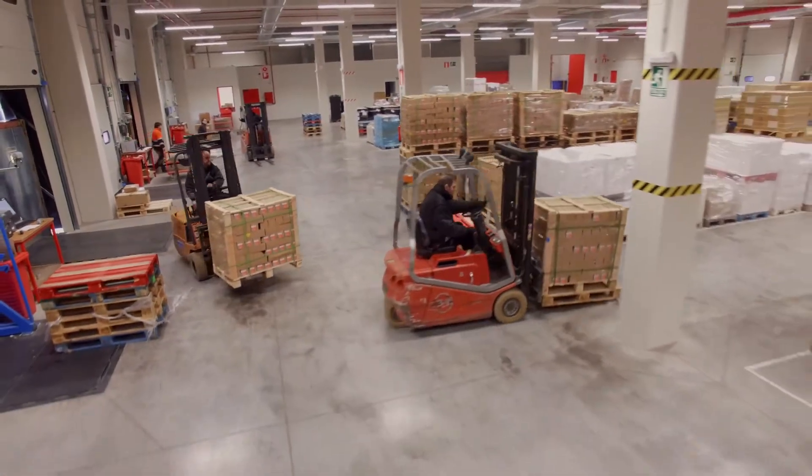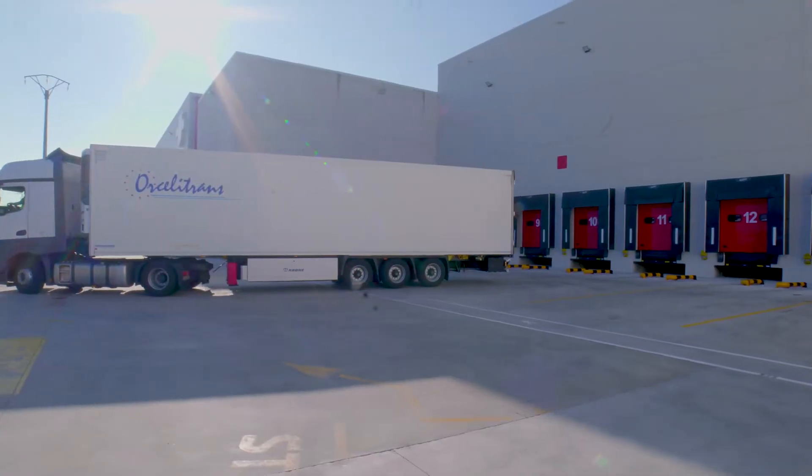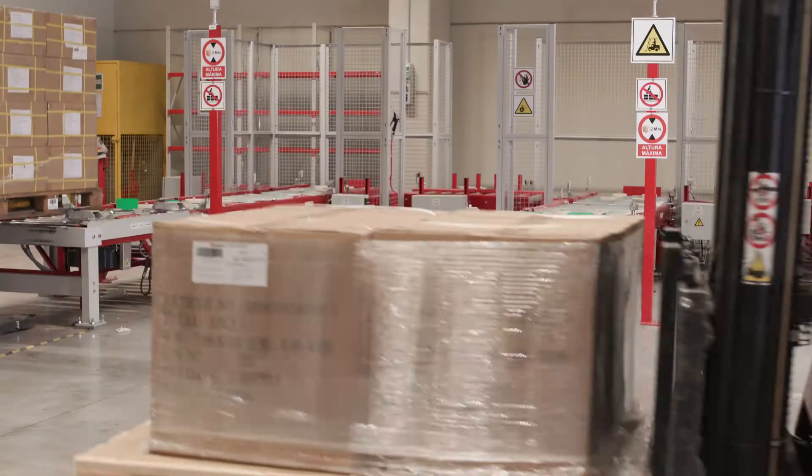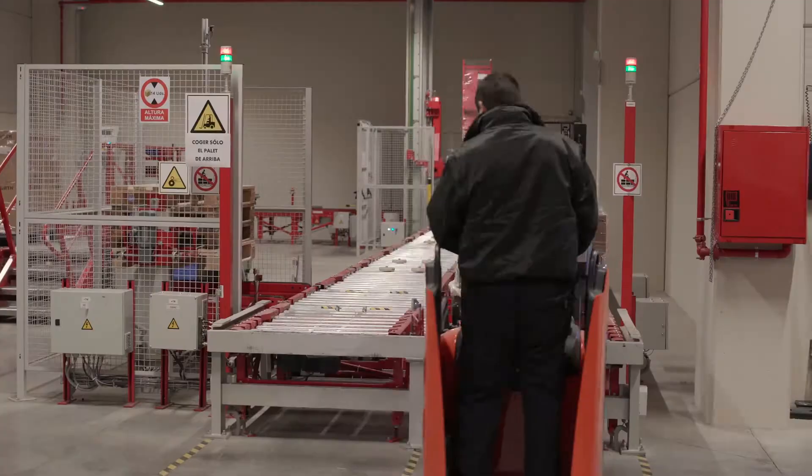On the lower level, goods are received and dispatched from the 12 loading docks. This floor also includes a conveyor circuit with three product entry points and two exit points.